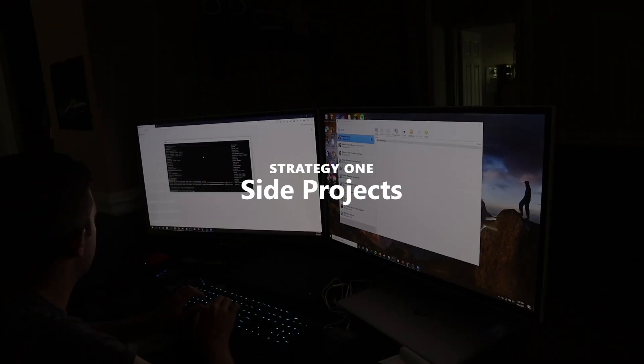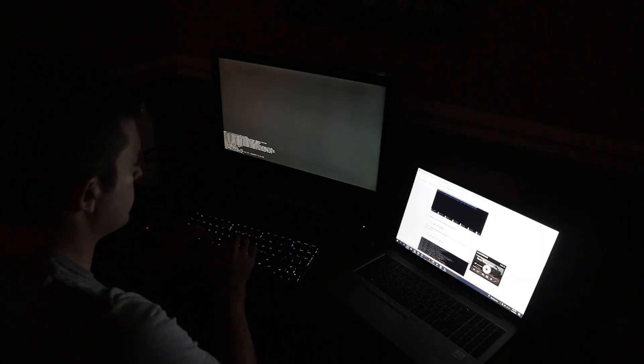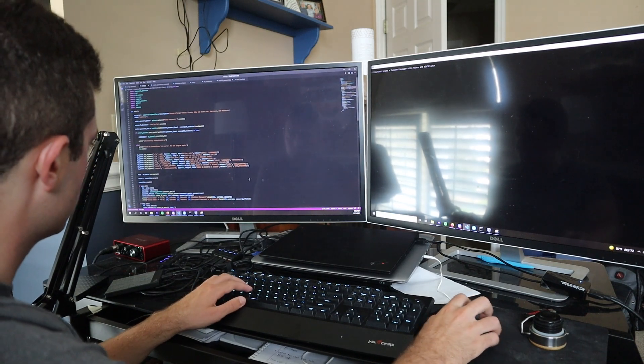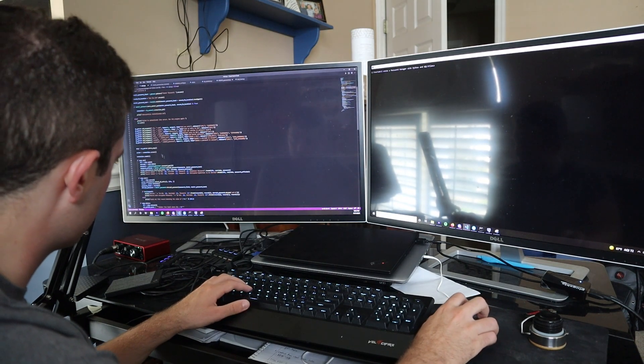Let's go ahead and get started with the first strategy: side projects. As you begin to immerse yourself into general IT and the security industry, side projects can be a very imperative way to get yourself started and attain knowledge. Side projects help you apply what you learn in the classroom or from an online course into real-world or as close to real-world skills as possible.